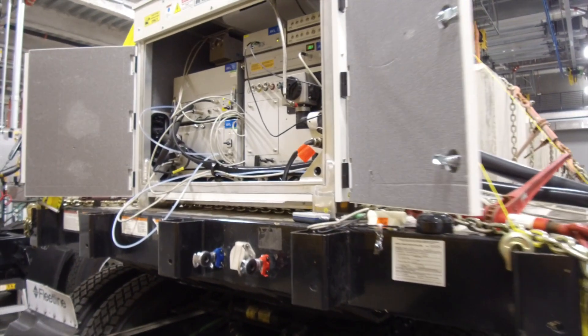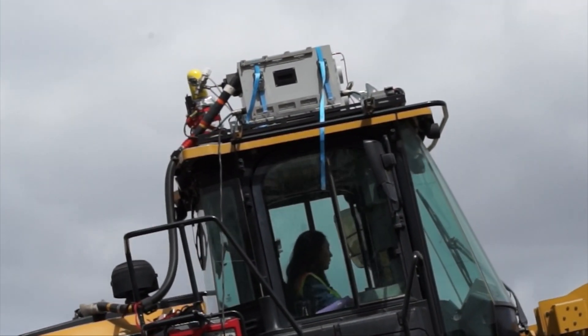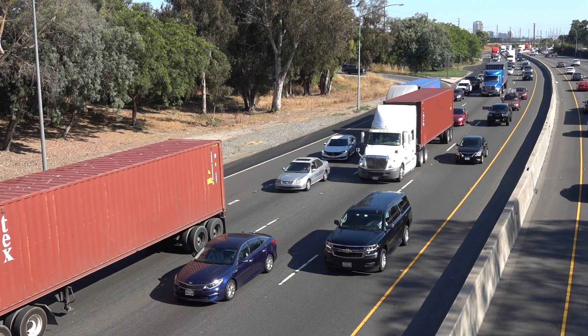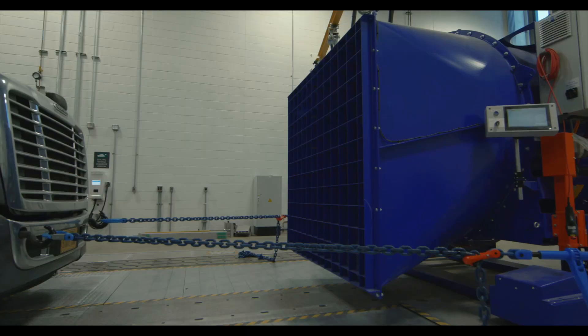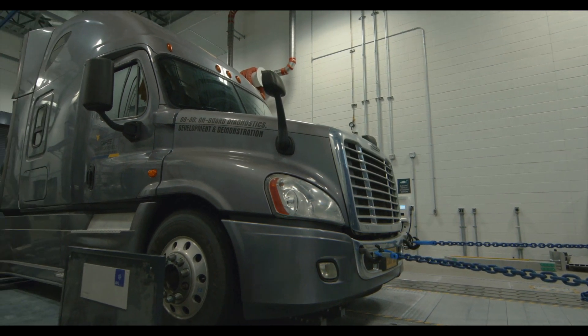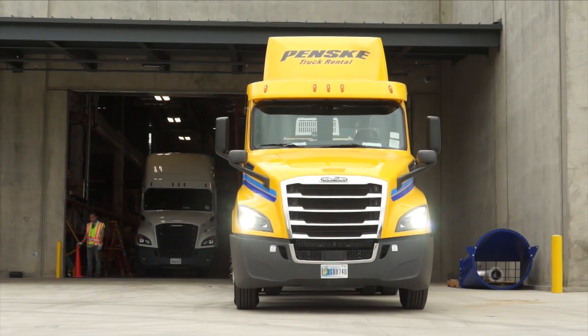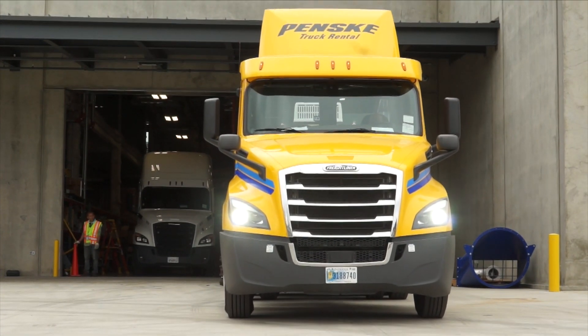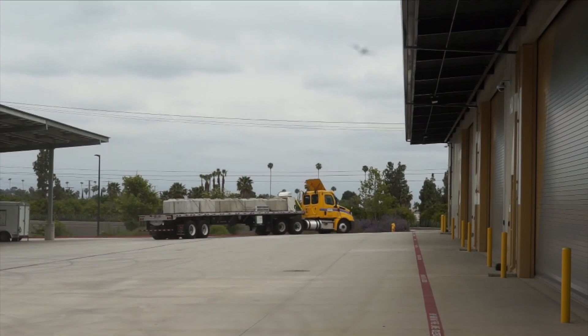PEMS equipment allows us to measure the exhaust emissions from an engine while it's being operated under real-world conditions. Vehicles are driven on typical freight routes, including the I-15 and I-60 freeways. Vehicles can also be tested under indoor laboratory conditions using a dynamometer, a device similar to a large treadmill. For on-road vehicles, total testing mileage will range from 300 to 600 miles, depending on the test program, in addition to the distance to and from the pickup location.